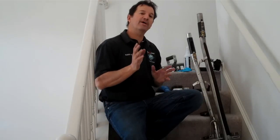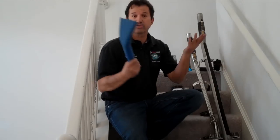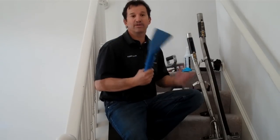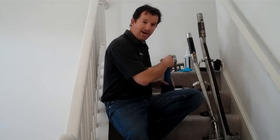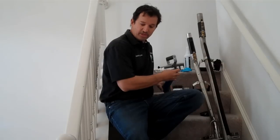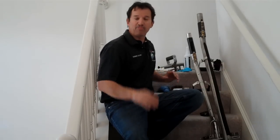To get started, the first thing I do is pre-vac the stairs. My weapon of choice for that is just the claw tool. I hook it up to my truck mount and go to town. I like to vacuum the top of the tread, the riser, the bullnose, and the side caps. It's really important.